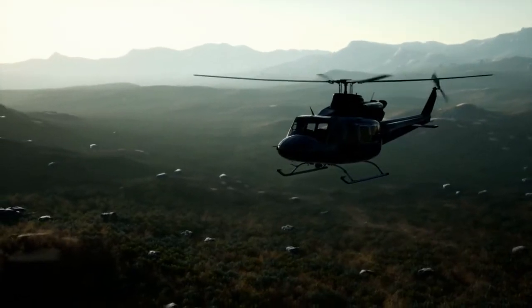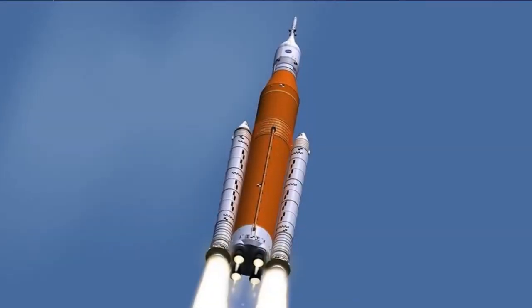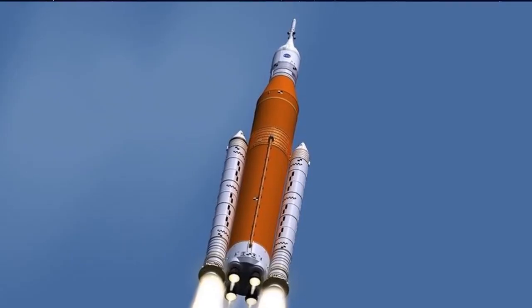Here on Earth, aerospace engineers design helicopters, quadcopters, and airplanes. Did you hear about the drone that can deliver pizza? To get to Mars, we will use NASA's new Space Launch System, or SLS.